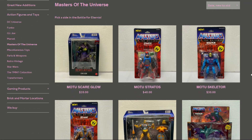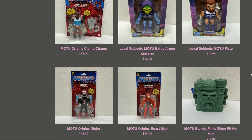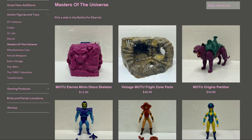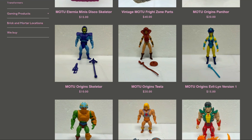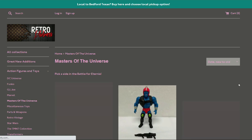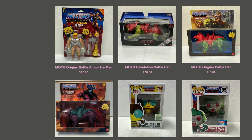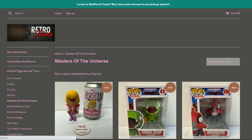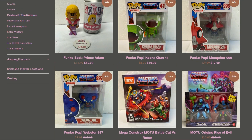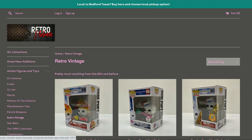Over in MOTU, we've got some Super7 stuff, Masters of the Universe Revelation, Origins, Loyal Subjects, and minis. There's a Fright Zone for parts at 40 bucks — not bad if you need pieces. Loose Origins figures too. Masters of the WWE, and on the next page: Origins Battle Cat, Panthor, some Funko, and Mega Constructs.